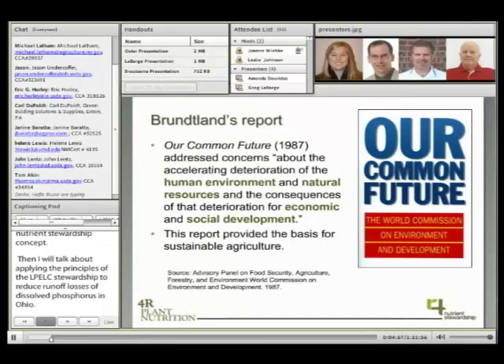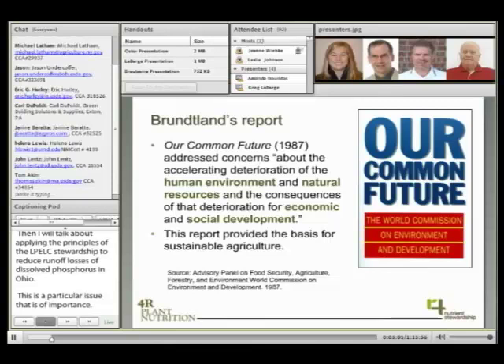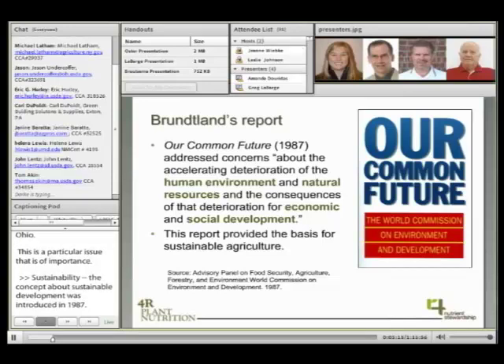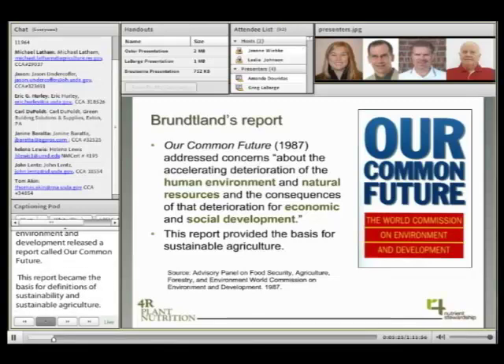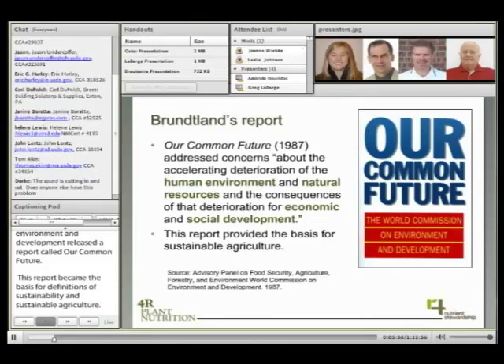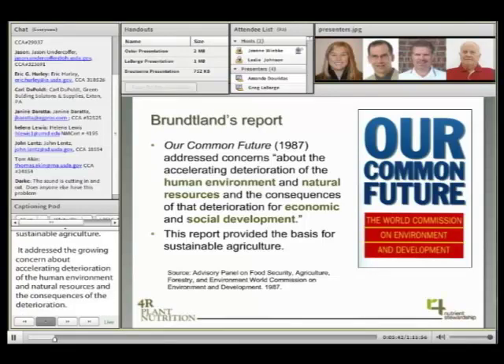About sustainability: the concept of sustainable development was introduced to worldwide prominence in 1987 when the United Nations World Commission on Environment and Development released a report called 'Our Common Future.' This report became the basis for definitions of sustainability and sustainable agriculture. It addressed the growing concern about accelerating deterioration of the human environment and natural resources, and the consequences of that deterioration for economic and social development. The challenge to increase food production in an economically viable way while retaining the ecological integrity of food systems is the underlying aim of sustainable agriculture.